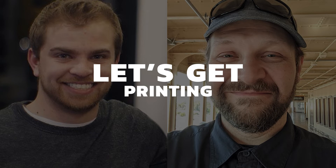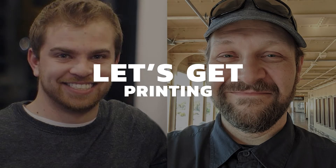Hey everyone, Zach Dewhurst here with the Let's Get Printing podcast. Today my guest is Eric Campbell. Eric has decades worth of experience in the world of embroidery, and specifically digitizing. Eric, tell us a little bit about yourself.